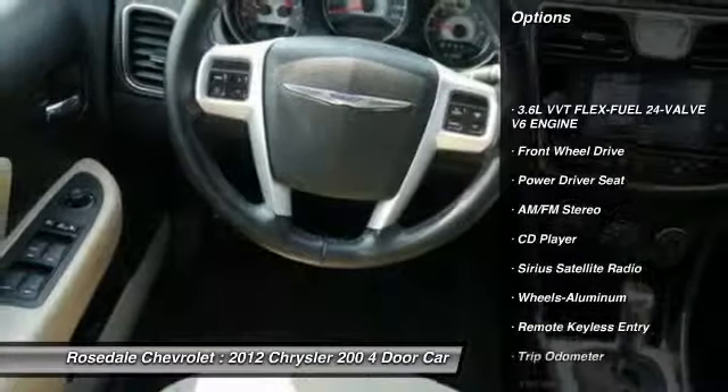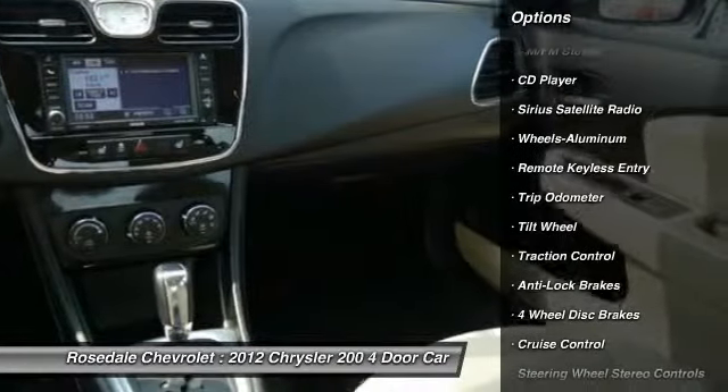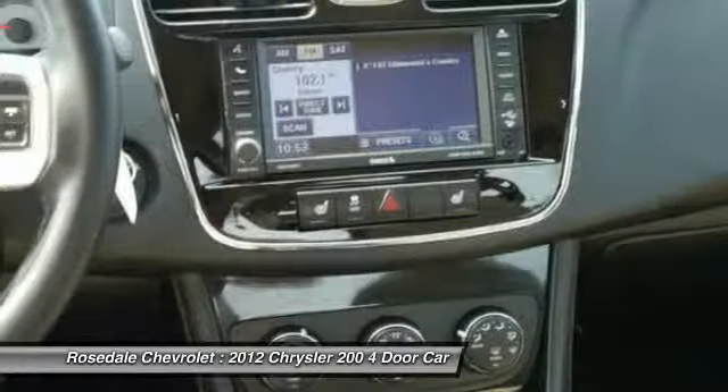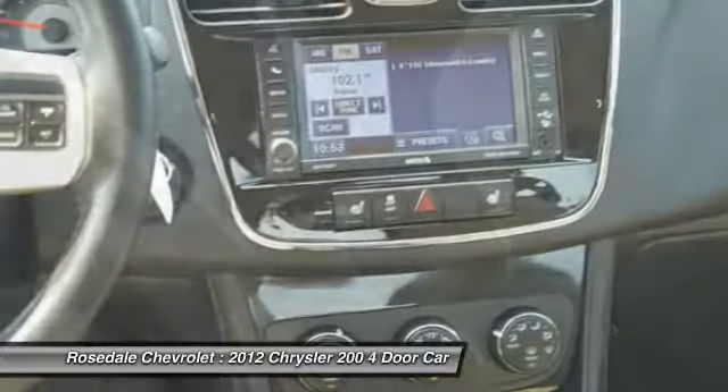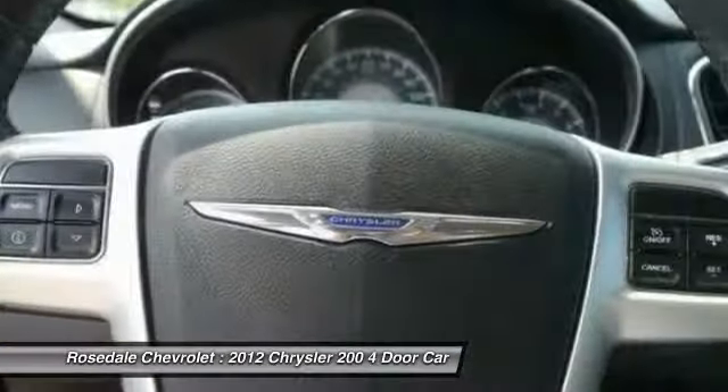Traction control, anti-lock braking system, front air conditioning, home link garage door opener, power steering, cruise control, aluminum wheels, rear defrost, automatic climate control, front wheel drive.